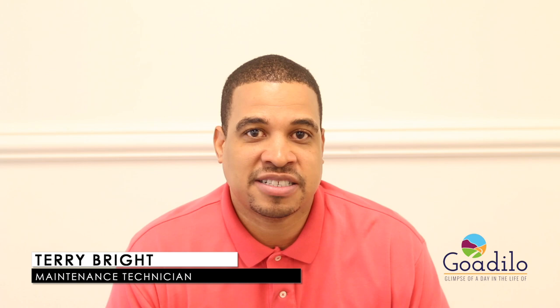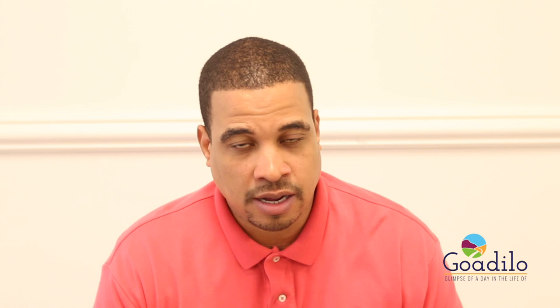My name is Terry Wright and I'm a commercial maintenance technician, which means I'm working in a lot of the trades. I'm working in the electrical trade, HVAC — which is heat and vent and air conditioning — plumbing, carpentry, and basically anything inside a commercial building that needs to be fixed, repaired, or have preventative maintenance done on it. I'm getting my hands on that.